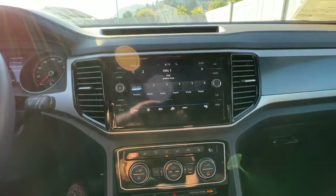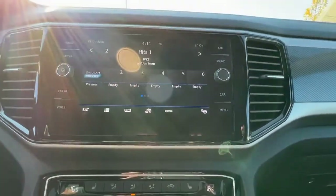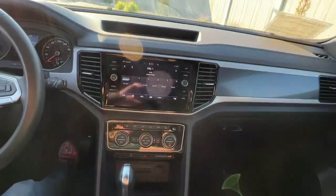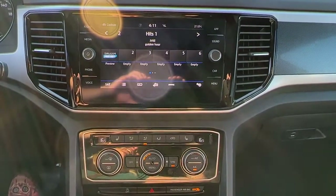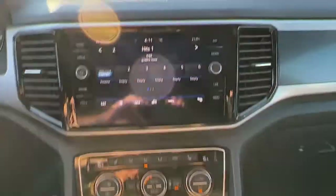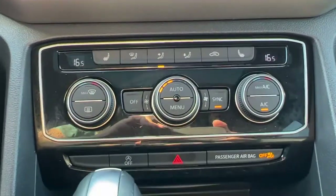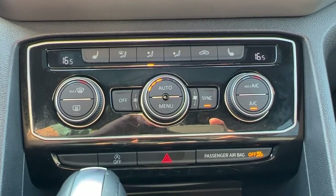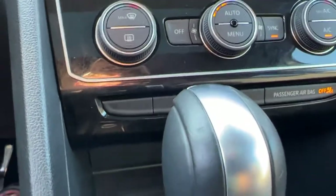We've got the pre-collision or blind spot monitor, rear cross traffic, and our pre-collision system. Moving over to the center console, we have AM/FM stereo, SiriusXM satellite radio, and Bluetooth. Moving down we're gonna find our dual-zone electronic climate control with our heated front seat controls.